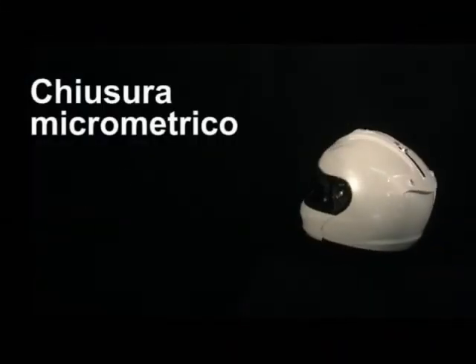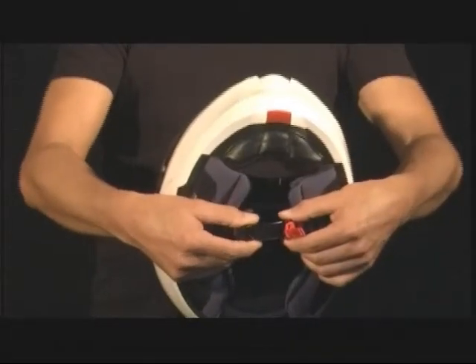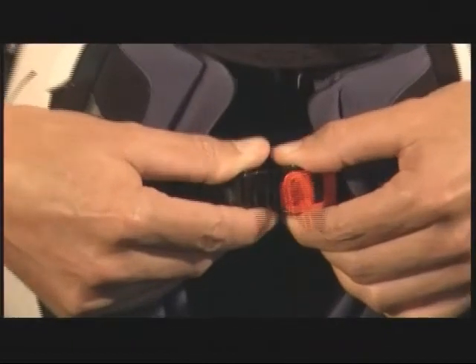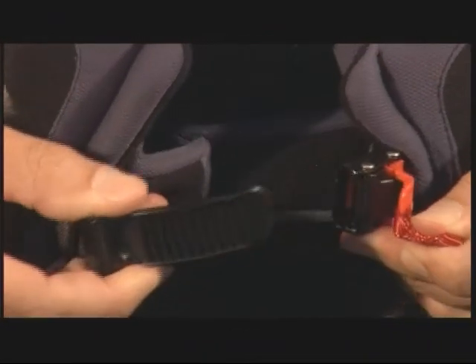Micro-buckle closure. The micro-buckle closure engages at ten points. It is possible to adjust the strap length without having to remove the helmet.